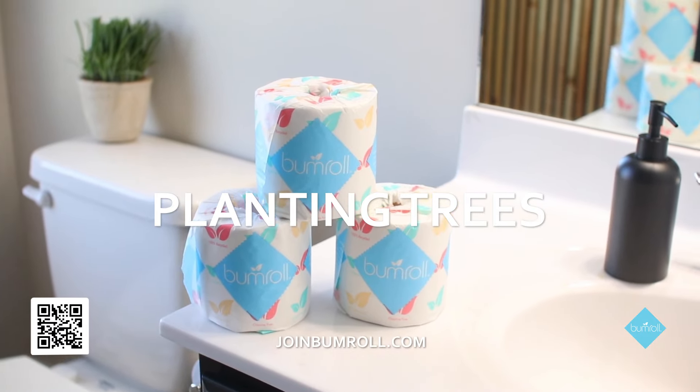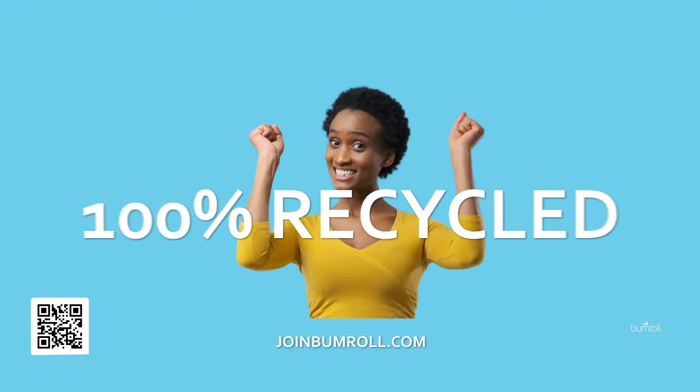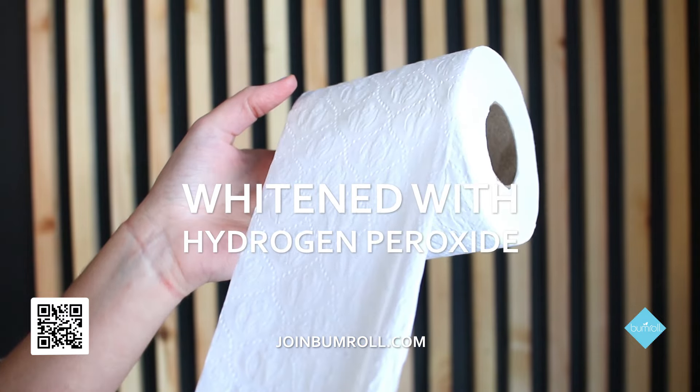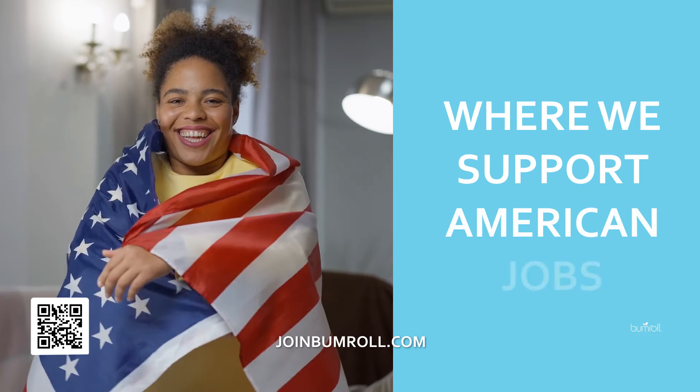Bumroll donates to plant trees in partnership with the National Forest Foundation. Every Bumroll is 100% recycled, chlorine-free, plastic wrap-free, perfume-free, and whitened with hydrogen peroxide. Made in the USA, where we support American jobs.